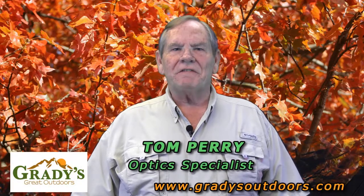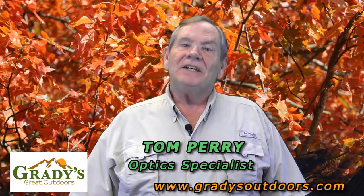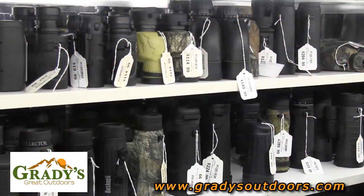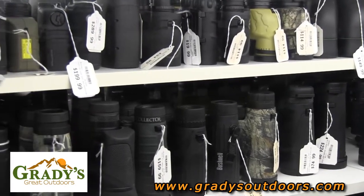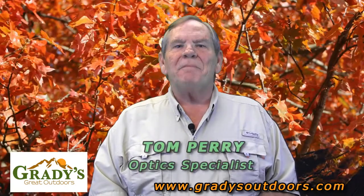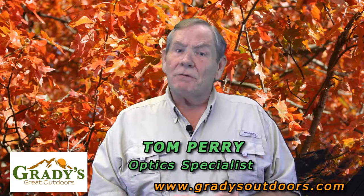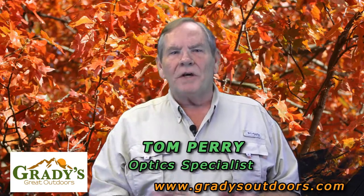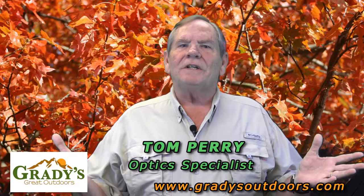Welcome to the first in a series of informational videos brought to you by Grady's Grid Outdoors. Grady's Grid Outdoors has been known for over 50 years as an excellent source for optics for every application. Check us out at gradysoutdoors.com. Tom Perry here. In the next couple of minutes I would like to provide some basic information that will be helpful in choosing the right binocular for your needs, whether you're a bird watcher, a hunter, a sports enthusiast, or you just love the great outdoors.